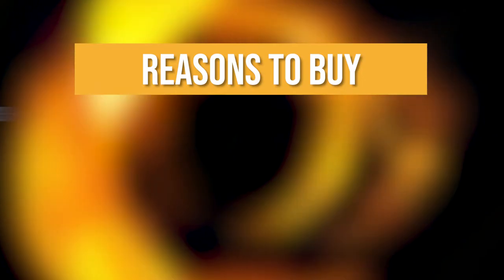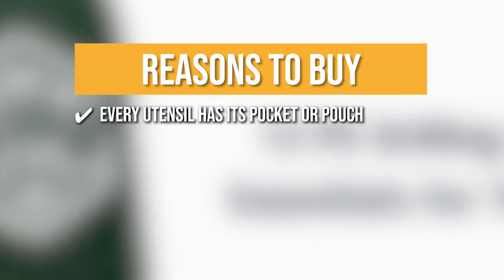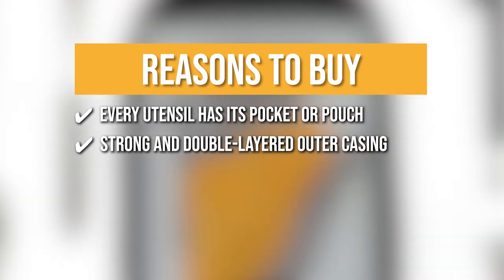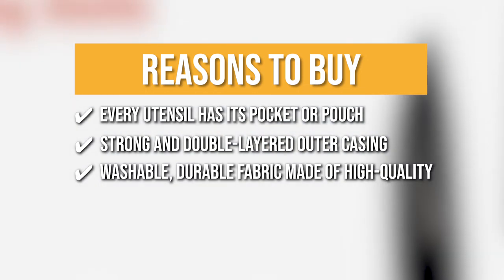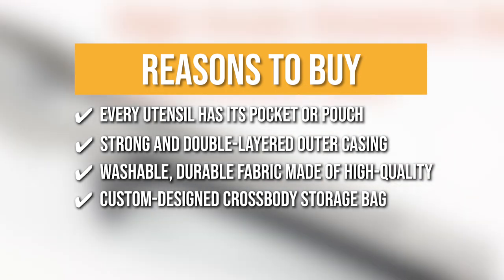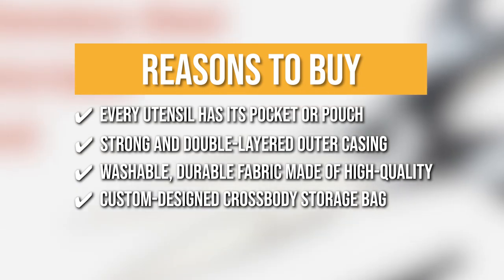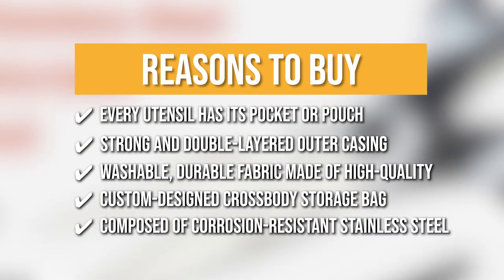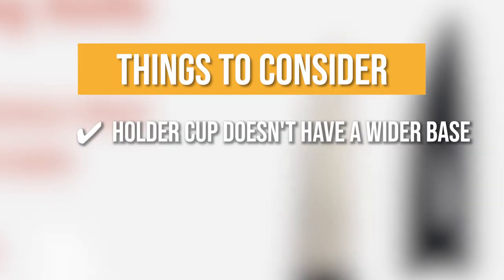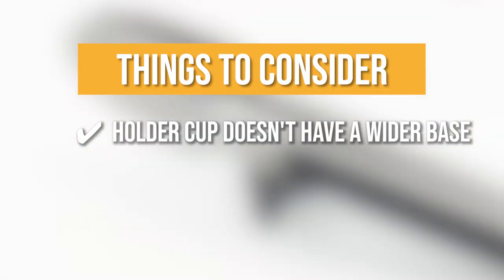The team recommends this purchase because every utensil has its own pocket or pouch, which protects the tools from dirt and scratches while in transit or storage. In the event of a fall, the strong double-layered outer casing protects all cutlery from significant harm. It has a washable, durable fabric made of high-quality robust polyester that is BPA-free. The custom-designed cross-body storage bag features a smart strap that can be worn across the body or over the shoulder for easy carrying. They are composed of corrosion-resistant stainless steel. The thing you should know before buying: the bag is a little on the bulky side, but it does help with keeping everything in its place.